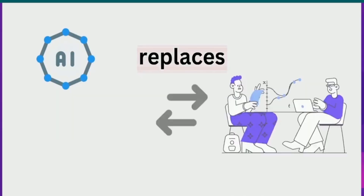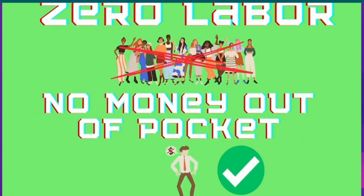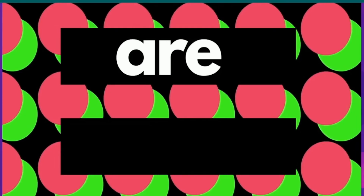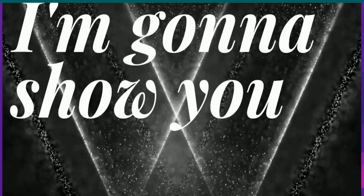AI is a computer system that replaces a task that a human would typically do, which means this takes out the need for having labor or any money out of pocket. AI can do all the work for you while you sit back and relax, but those who will make the most with AI are those who can figure out what services they can deliver with it. And in this video, I'm going to show you just that.